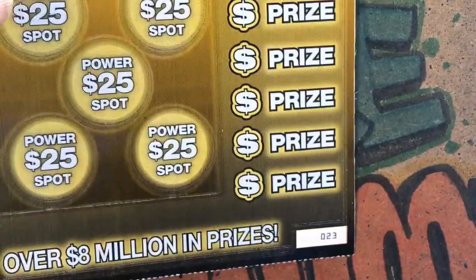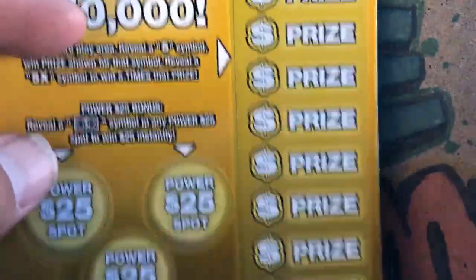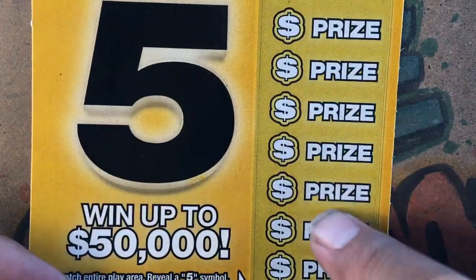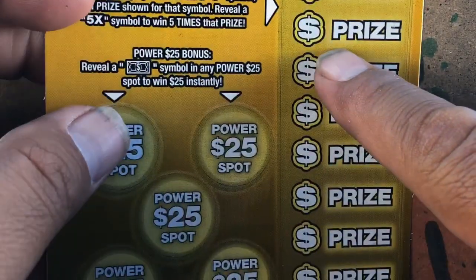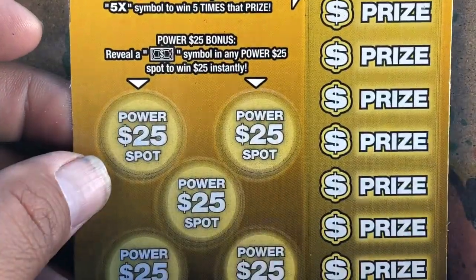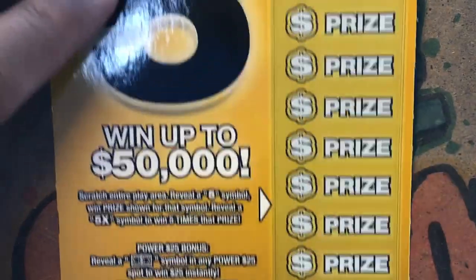Okay, so for Power Fives ticket number 23, all we're looking for is number 5 or 5X for five times the prize. It is Power Spots — looking for that bill symbol with $25 instantly. All right.